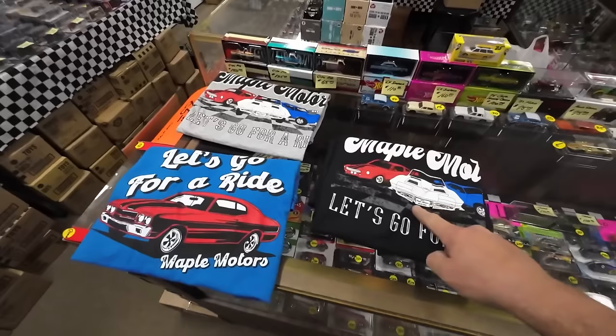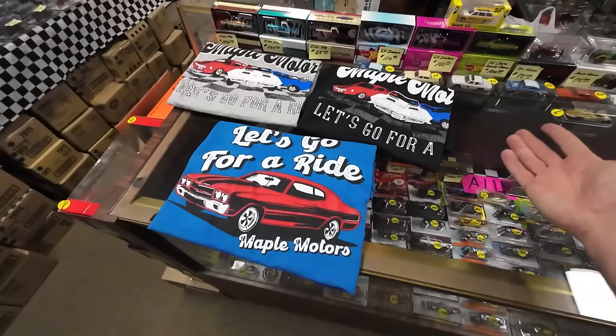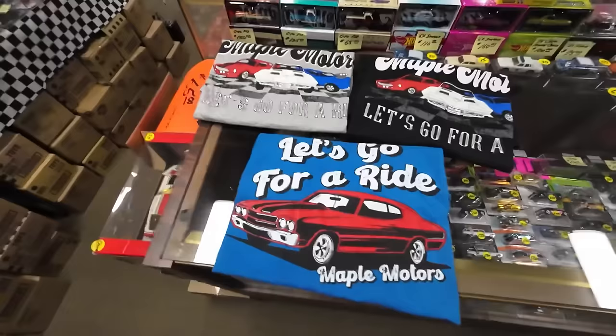Guys, we have a limited run of shirts — once we run out we're going to take a break for a little bit. We got a new addition to the family. 3X is almost completely gone, so within the next couple orders they won't be available. Get them now through the end of April. A few months later I may go ahead and restock with totally different designs. You can pick these up at maplemotors.com.